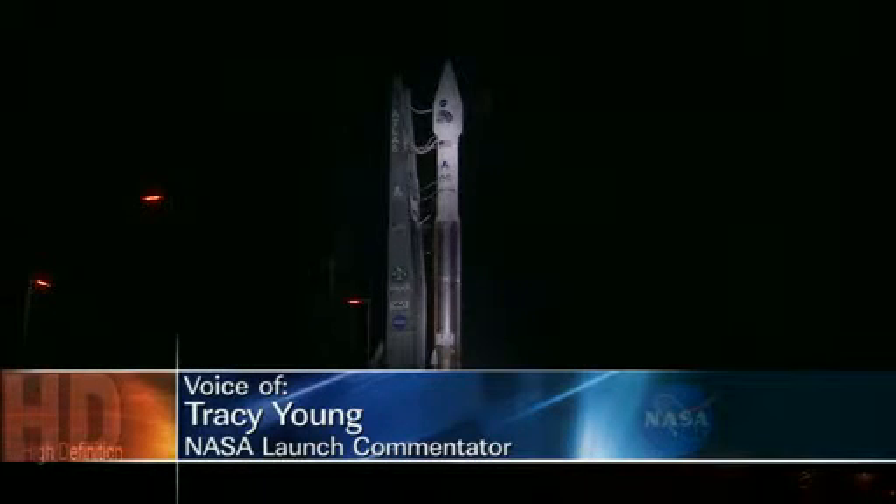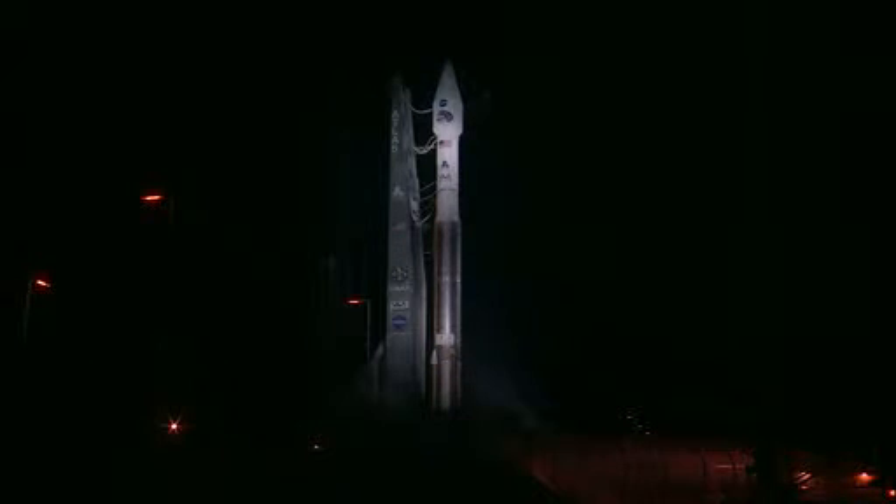Weather is favorable with a 70% chance of acceptable conditions at launch time. The temperature is expected to be 78 degrees, and visibility will be about 7 miles. Our launch window extends for 20 minutes, with liftoff targeted for the opening of the window at 4:05 a.m. Eastern Time.